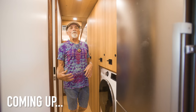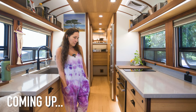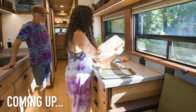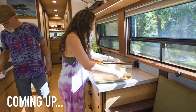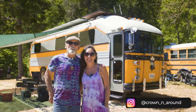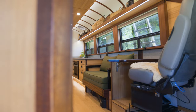Hi, this is Bradonia. Come on in and check out our 1985 Crown Super Coach.